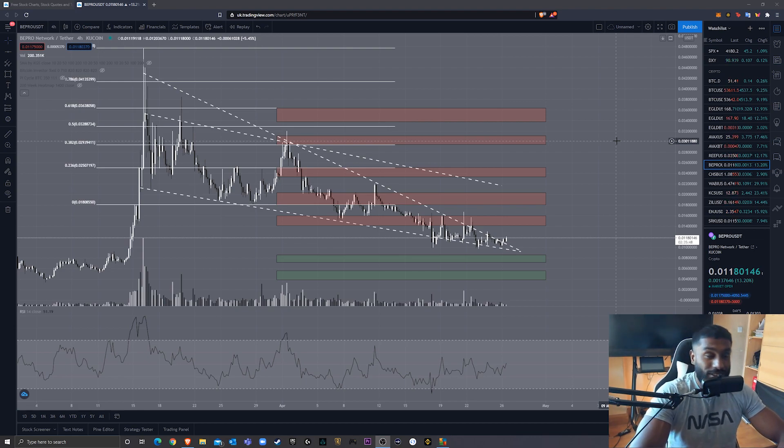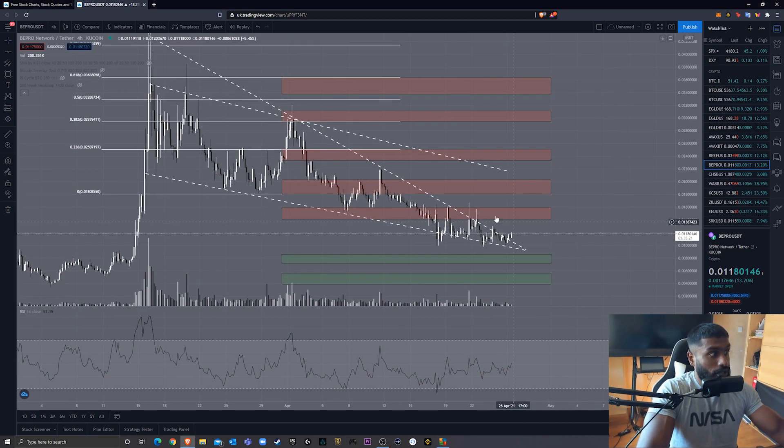Bitcoin is going up, it's found a relative level of support and looks like it's going to start moving up now. So if Bitcoin then decides it doesn't like life and starts dropping again, then all these altcoins are going to rather annoyingly dip as well. So this depends on Bitcoin carrying on behaving himself — and right now, Bepro is looking quite nice.